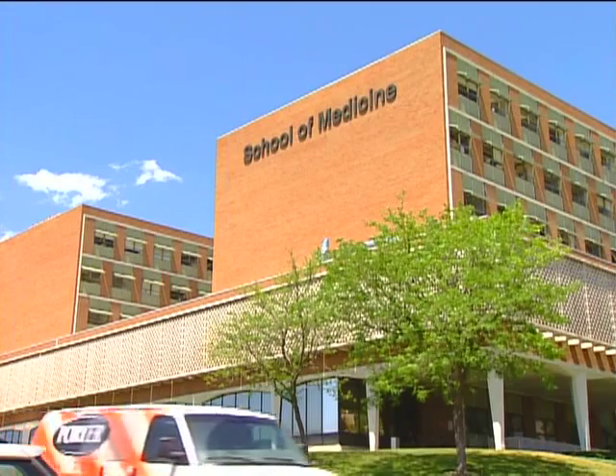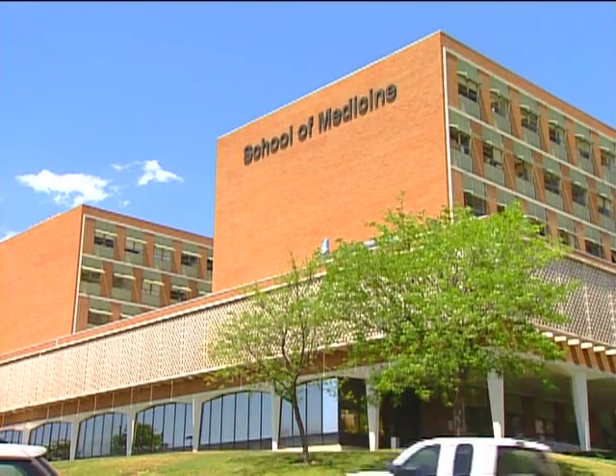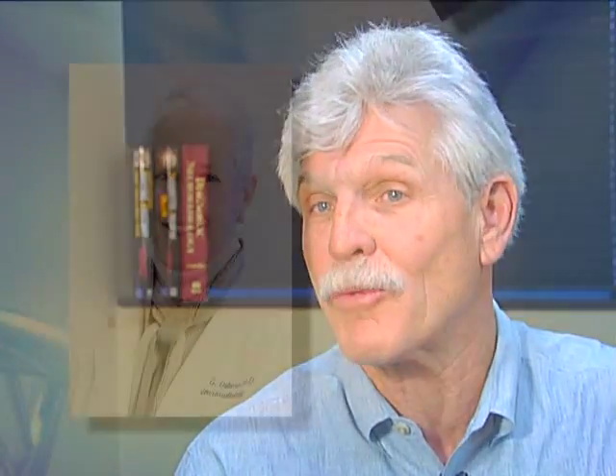Dr. Rick Harnsberger has known Dr. Osborne for over 25 years. He even trained under her as a resident neuroradiologist at the University of Utah. She is a passionate, articulate, very active teacher for all radiologists.